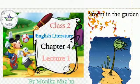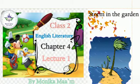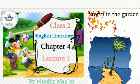Hello children, this is Monica Singh, your English teacher. Today we are going to read and understand a new chapter of English literature, chapter number 4, Storm in the Garden.